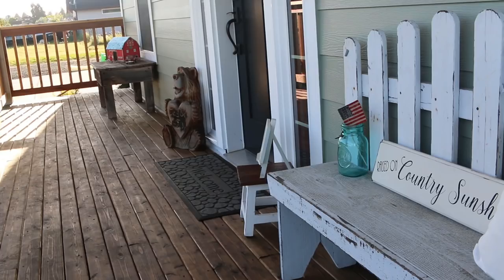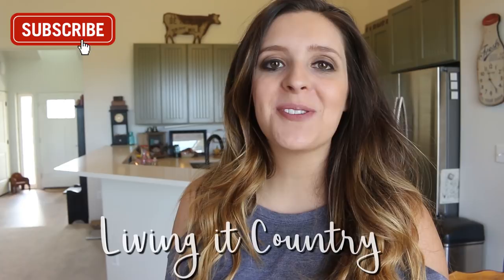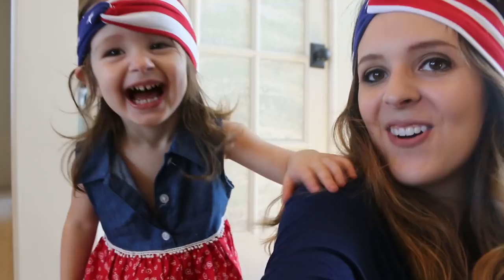Hey you guys, welcome to Living in Country. If you guys are new to our channel, consider subscribing. We do lots of farmhouse decor haul videos, building updates on our country home, as well as product reviews for the family and home.